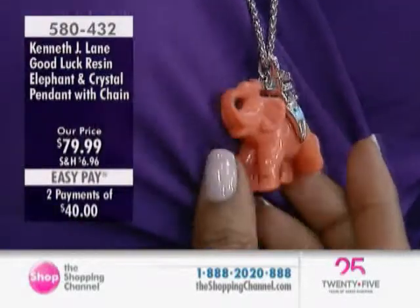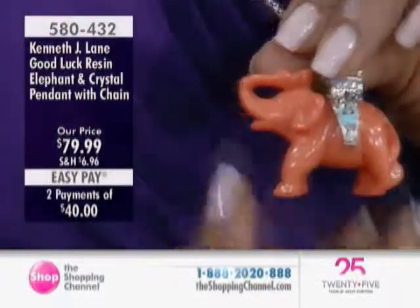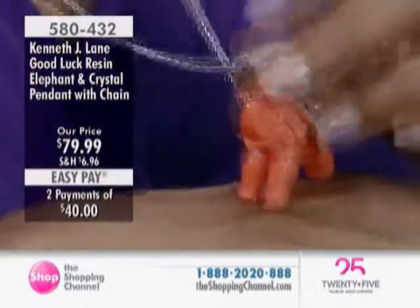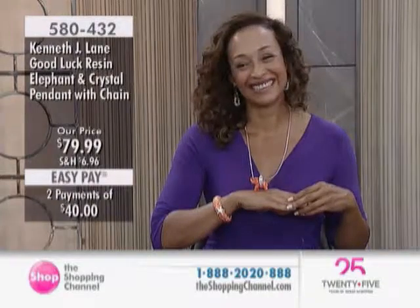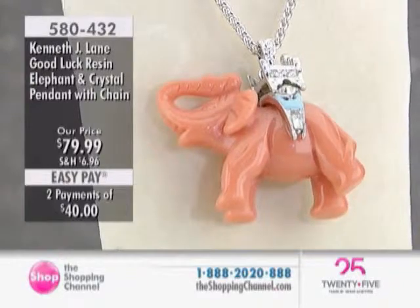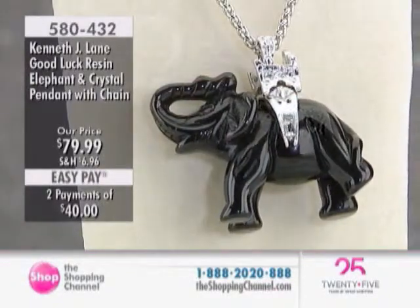You've got a beautiful carved design on there, and then, of course, the crystals in — would you call it a saddle? What would you call it on the back? There's a special word for the dressing that you use on an elephant. There are people out there that collect elephants because they do bring good luck.